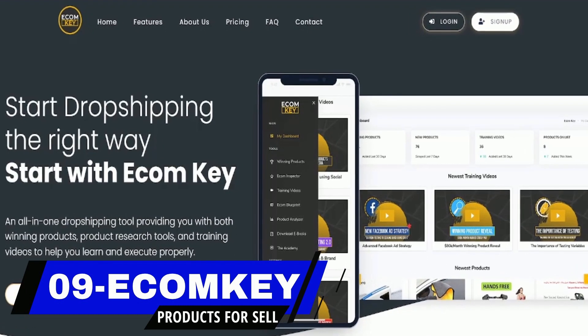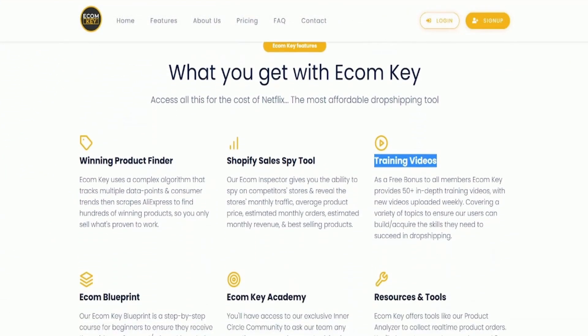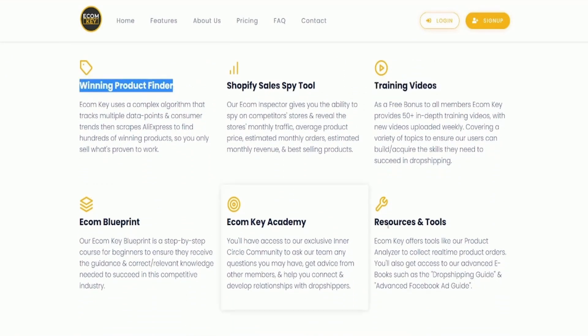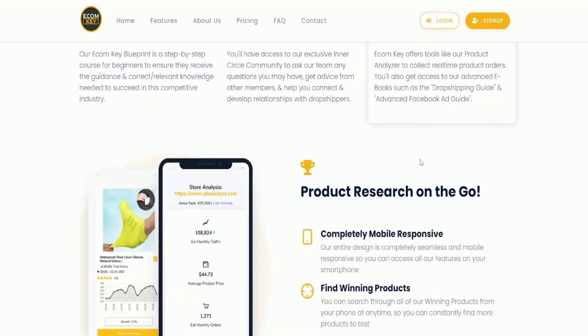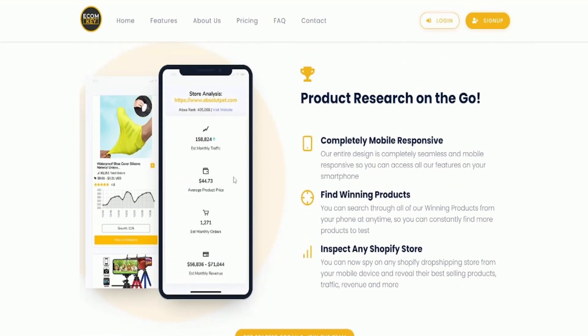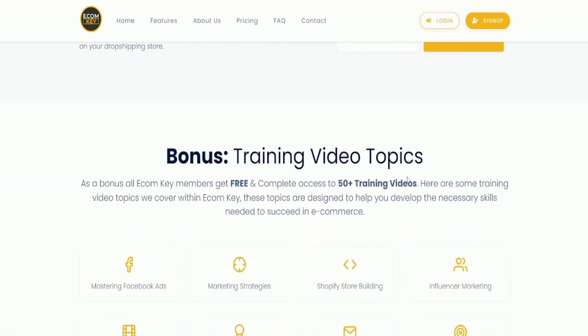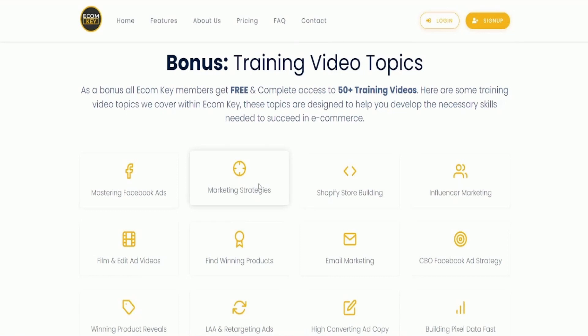Number nine is EcomKey. EcomKey is an all-in-one tool that helps dropshippers build a successful Shopify dropshipping store by providing winning products, product research tools, and high-quality training. The tool lists winning products with estimated monthly traffic, revenue, and average product price, and provides product research tools that allow users to analyze competitors' stores and base their product testing plans accordingly.